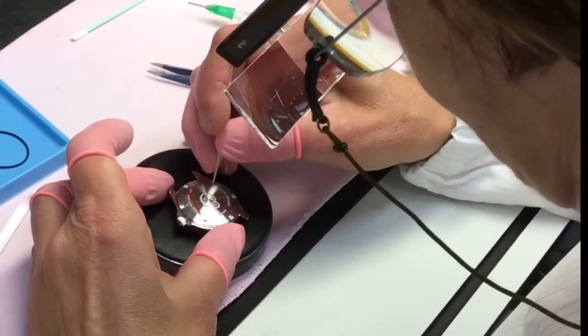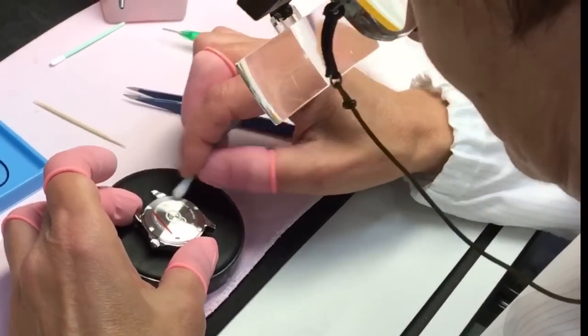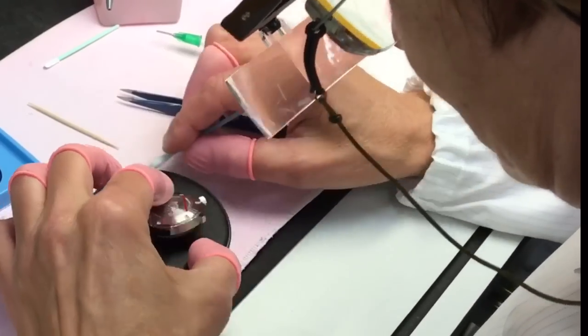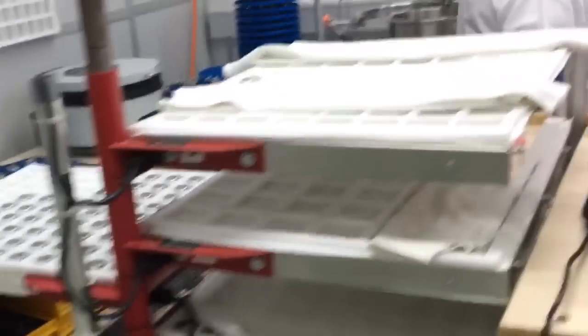Why do you close it before putting the movement in? Because we test the water resistance first — if it's not water-resistant it can damage the movement, so we make sure it's sealed properly first. The next and final step is the water resistance test.